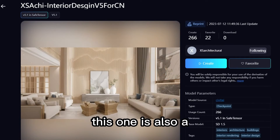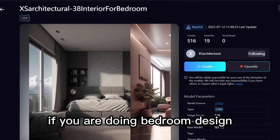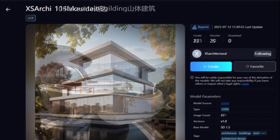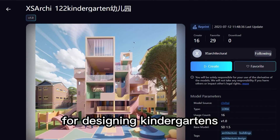This one is also a very practical home design model. If you are doing bedroom design, then you must try this bedroom LoRA. This creator even has a LoRA for Lakeside Villa Design and for Luxury Mountain Hotel. Oh my god, there's even a LoRA for designing kindergartens.